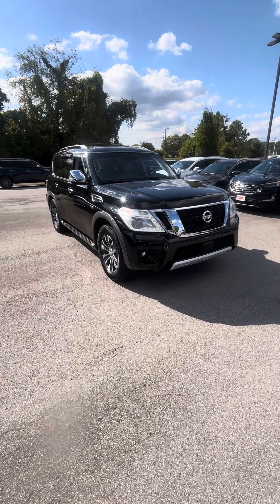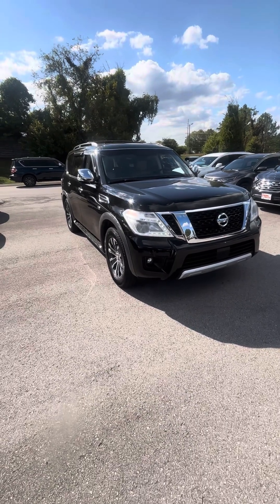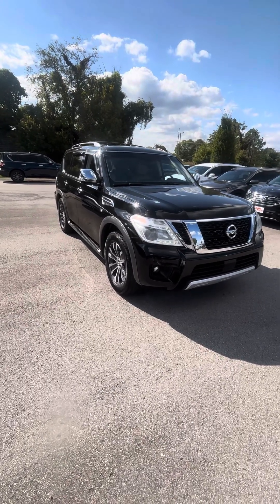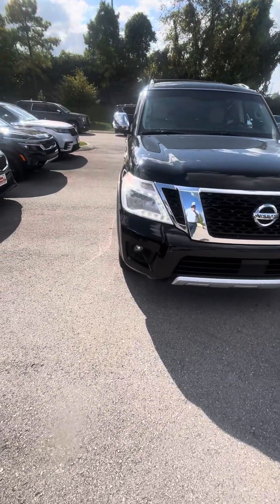Jessica, good afternoon. Brian Crowder, Perkins Motorplex in Nashville. I'm here with the 2017 Nissan Armada, stock number 009160. In this video, we're just going to do our very best to point out any imperfections that we see along the way. Anything I feel would be important to you, I'm going to notate you of those items.